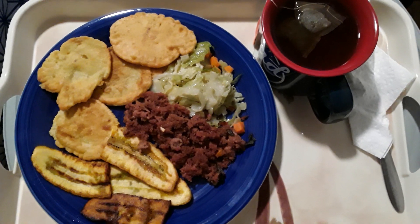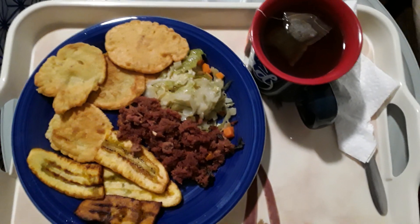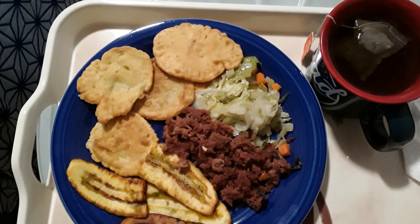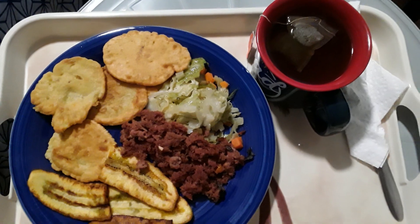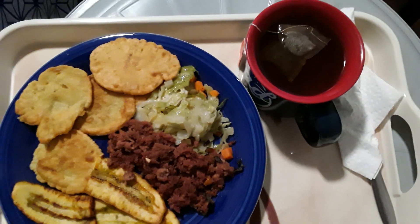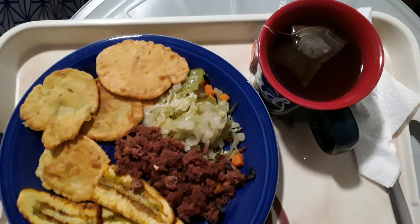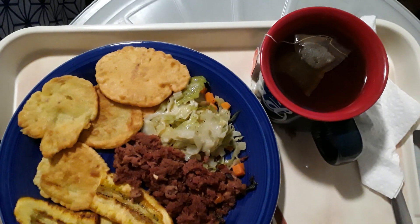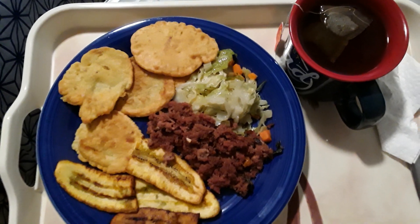This is my breakfast for today. What you're looking at is some nice hot green tea — a green tea blend with milk and mint. Yes, mint and green tea blend. That's how they made it.